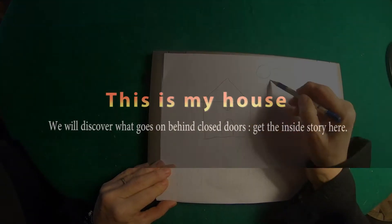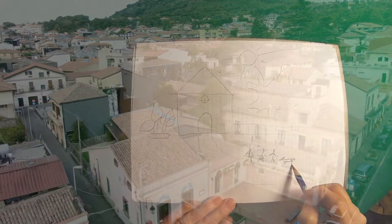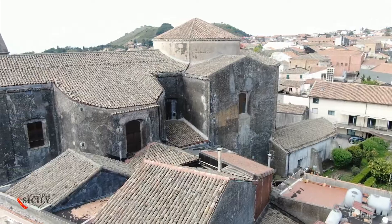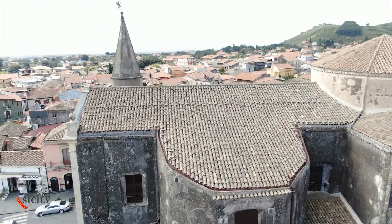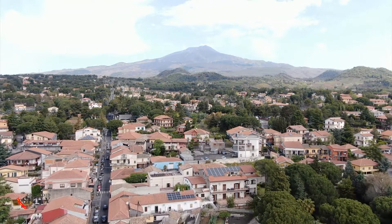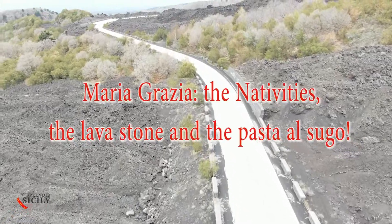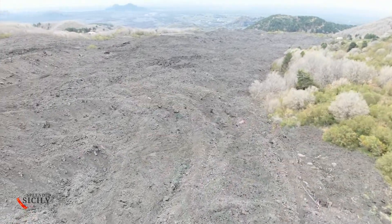All aboard! Today we are in Nicolossi, a small village 700 meters above sea level. The gateway to Mount Etna — yes, the highest volcano in Europe — starts from here, and from this road that goes from Nicolossi up to 2,000 meters in height, the highest point that can be reached by car.